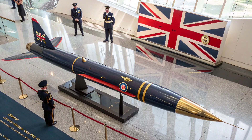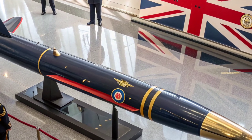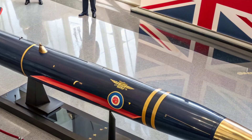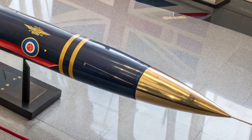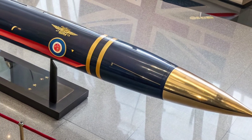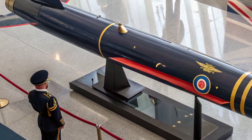The development of the Meteor missile started in the early 2000s and it officially entered service in the last decade. Its introduction marked a new era in aerial combat technology. With increasing threats in the skies, having such a reliable and advanced weapon system is crucial for modern air forces.